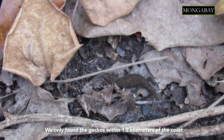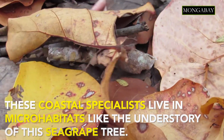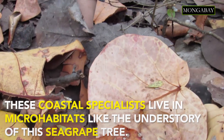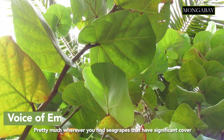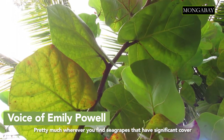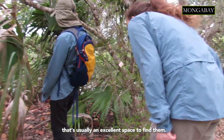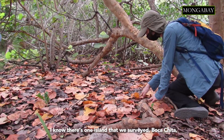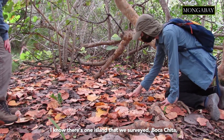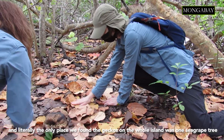We only found the geckos within 1.2 kilometers of the coast, so they seem to be a coastal specialist species. Pretty much wherever you find sea grapes that have significant cover, that's usually an excellent space to find them. I know there's one island we surveyed — Boca Chita — and literally the only place we found the geckos on the whole island was one sea grape tree.